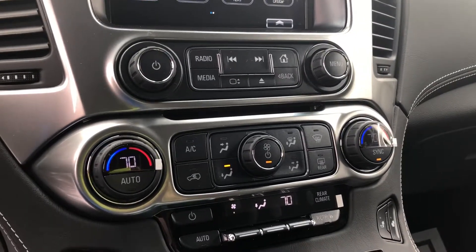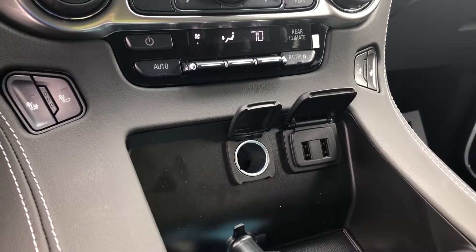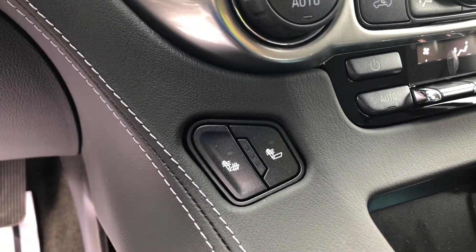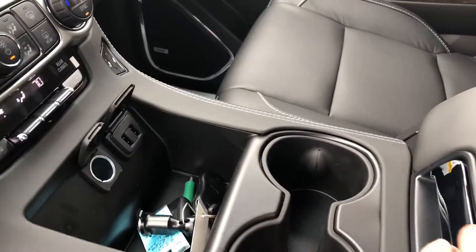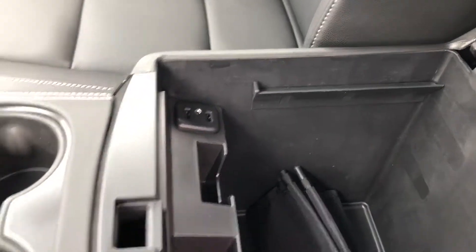You've got your dual climate controls there, two USB ports and a 12 volt. You've also got heated seats on the driver and the passenger side. You've got that dual cup holder there and a huge center console with two more USB ports and an auxiliary port.